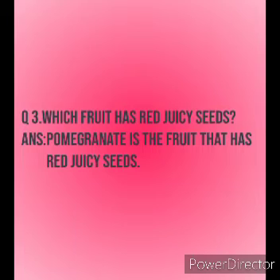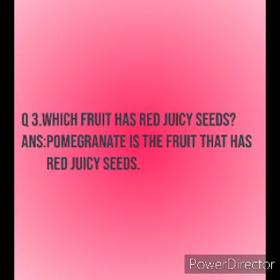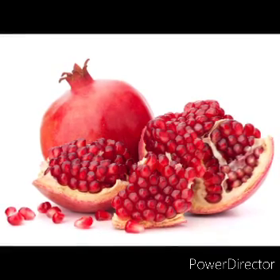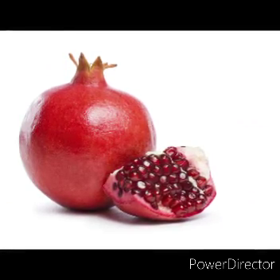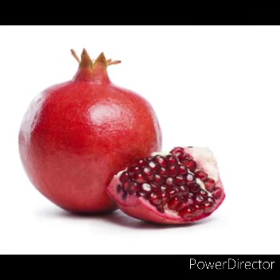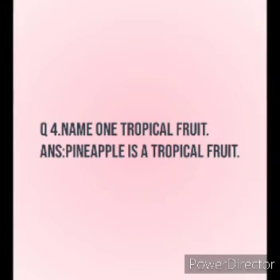Next question: Which fruit has red juicy seeds? The answer is pomegranate is a fruit that has red juicy seeds.